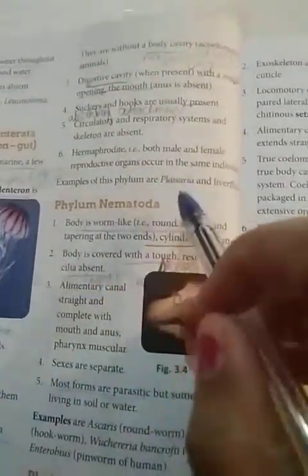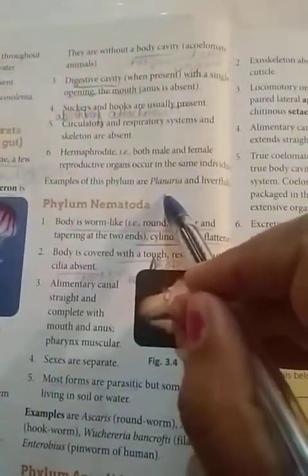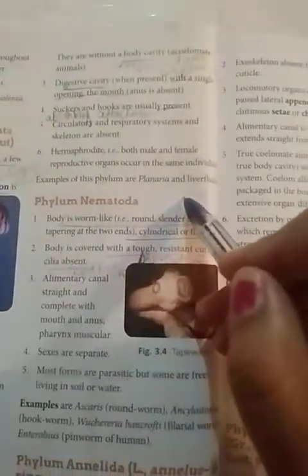Examples of organisms belonging to phylum Platyhelminthes are Planaria and liver fluke.